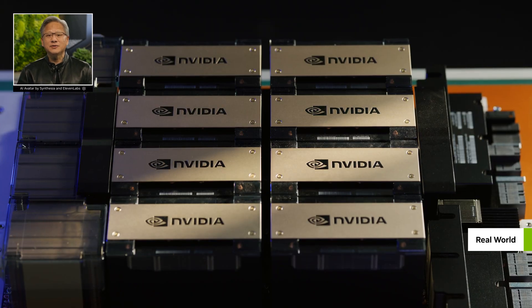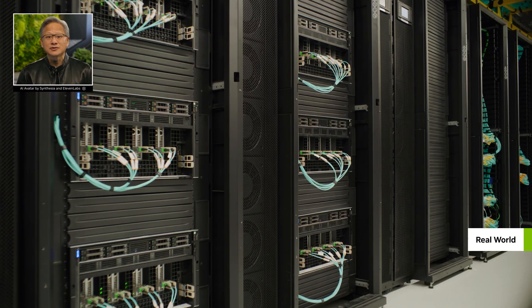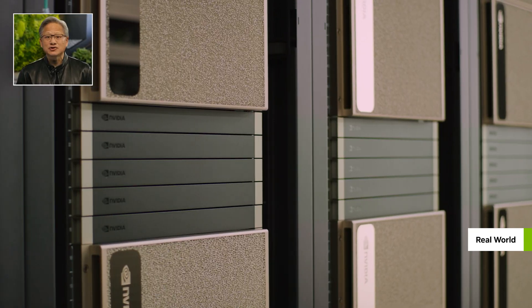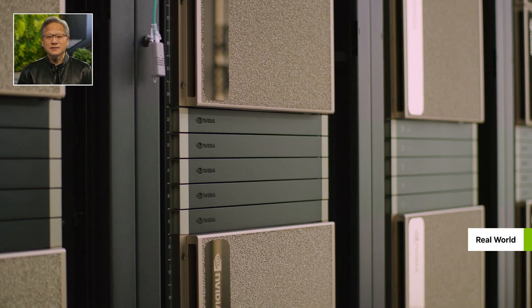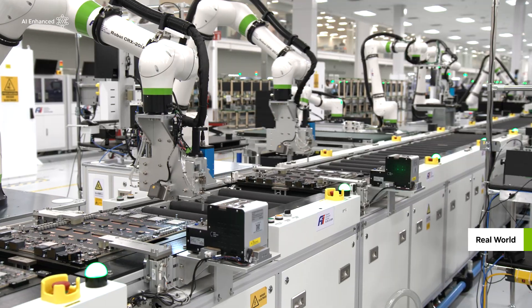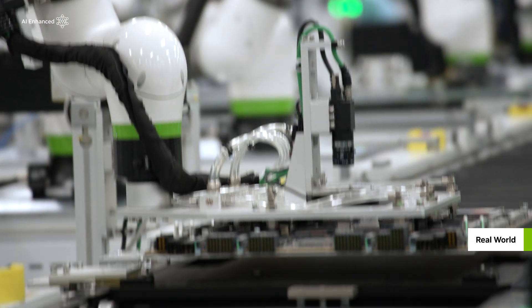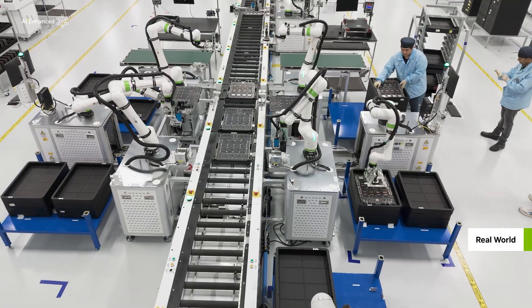Demand for NVIDIA Accelerated Computing is skyrocketing as the world modernizes traditional data centers into generative AI factories. Foxconn, the world's largest electronics manufacturer, is gearing up to meet this demand by building robotic factories with NVIDIA Omniverse and AI.